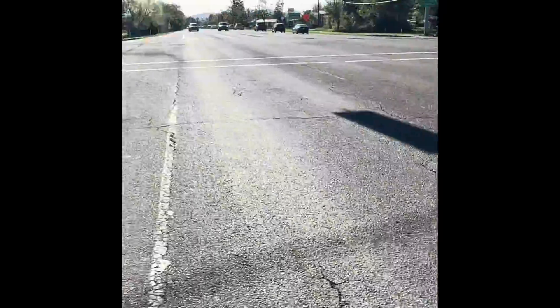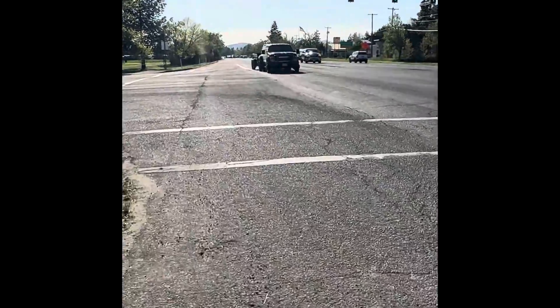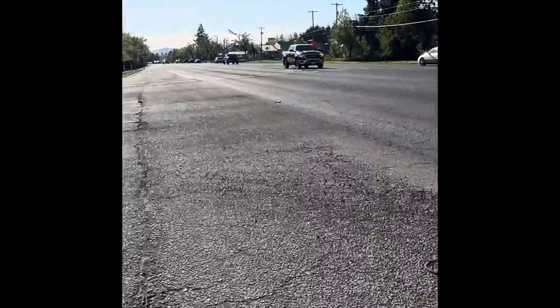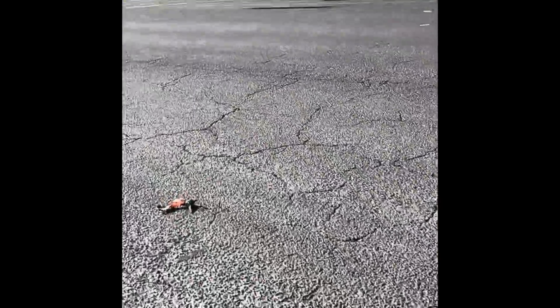So here it is — that was what was in the middle of the road. I also see a tie-down right here, we should probably remove this too. It looks like it's already been run over a bunch of times.